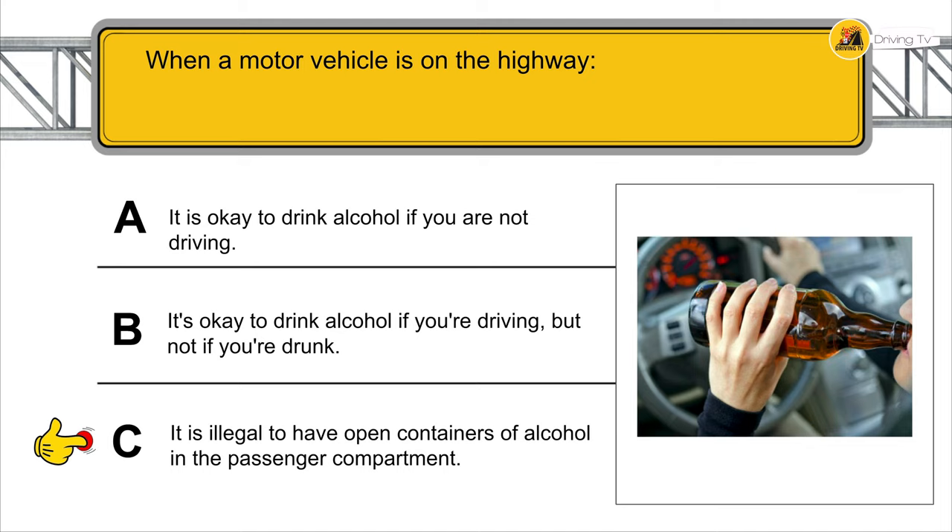To avoid last-minute maneuvers, you should look at the stretch of road ahead where your vehicle will be driving in approximately 10 to 15 seconds.